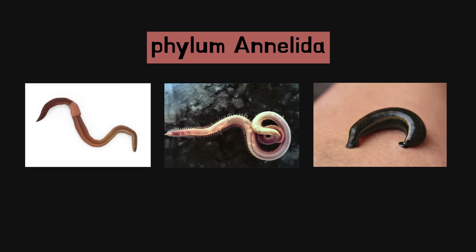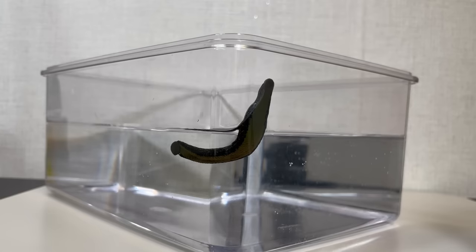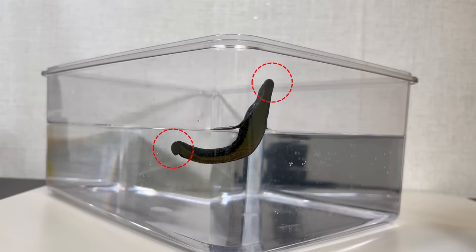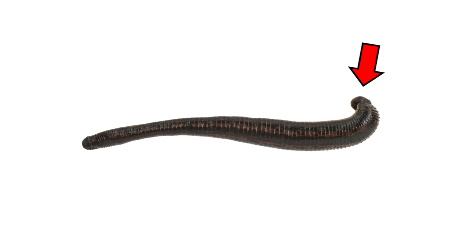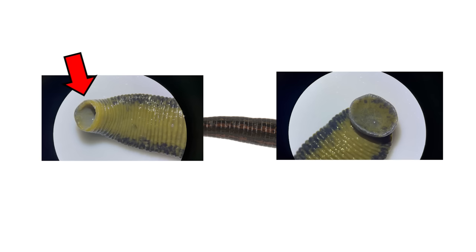Earthworms, marine worms, and leeches all fall under the category of annelids. What distinguishes leeches from other annelids is that they have suckers on the head and tail ends. Therefore, when observing them, you can see that they adhere to surfaces with their two suckers. The large, round sucker at the posterior end is the leech's tail portion, while the narrow end on the opposite side is the head portion.